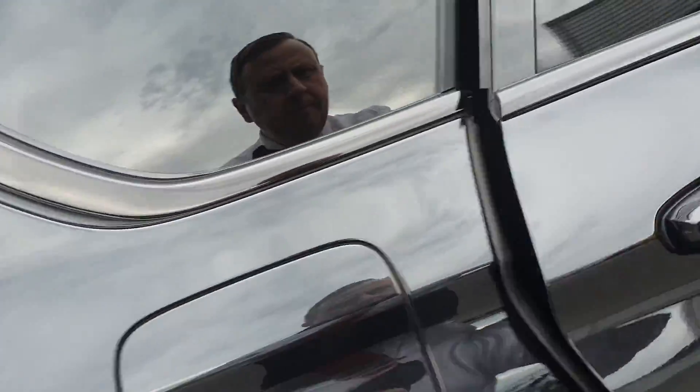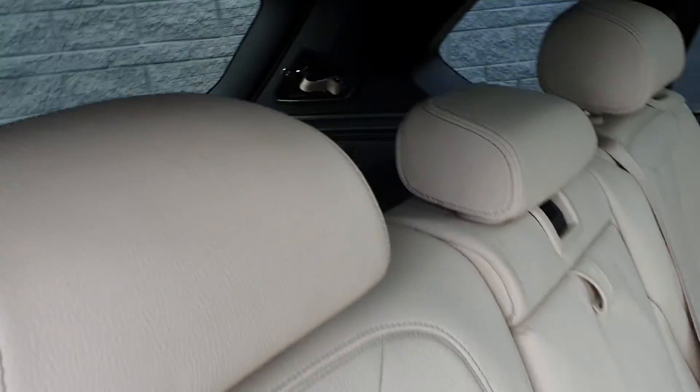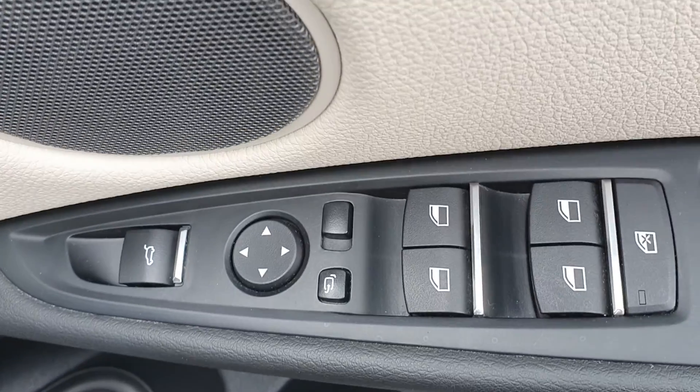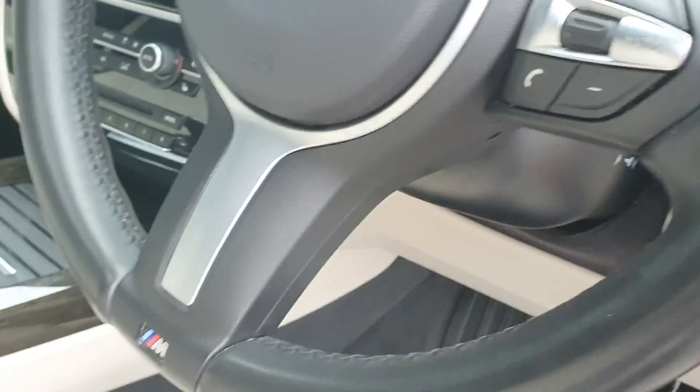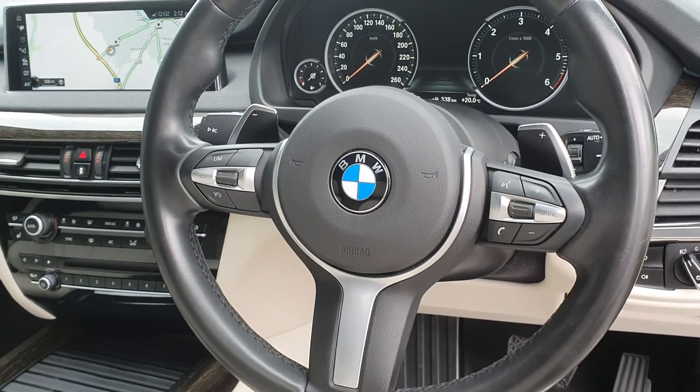It comes with an electronic boot lid, full ivory leather interior, and you have the beauty of having it as a five, six, or seven seater, with electric windows and electric folding door mirrors.